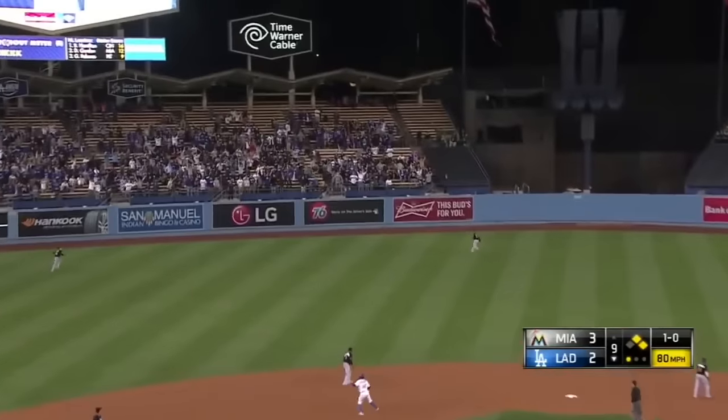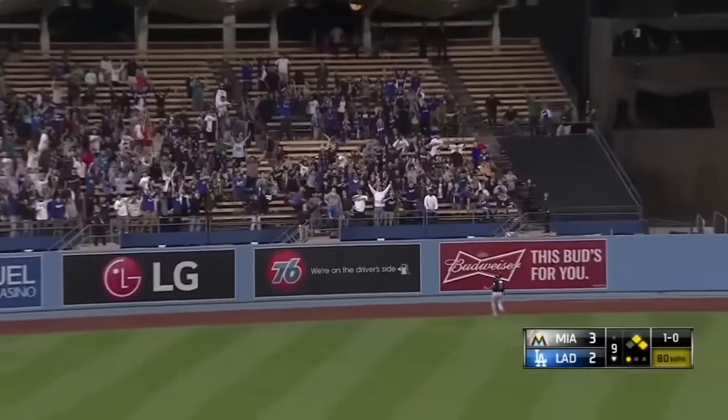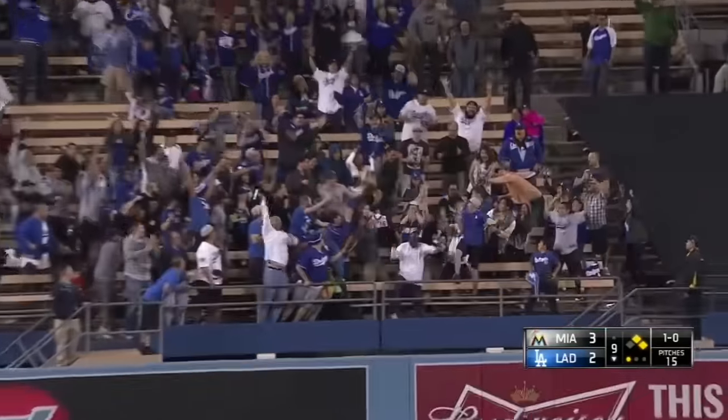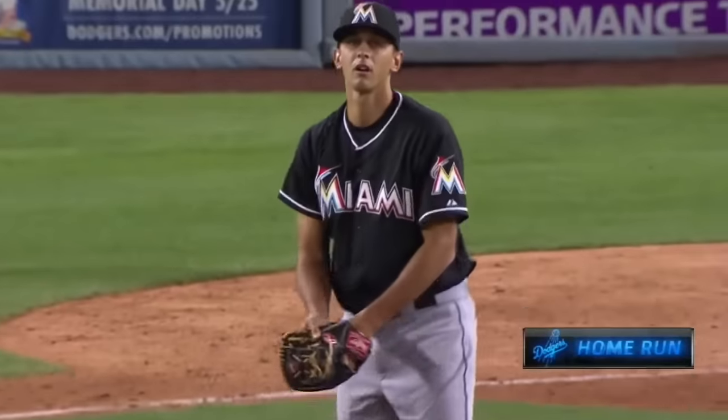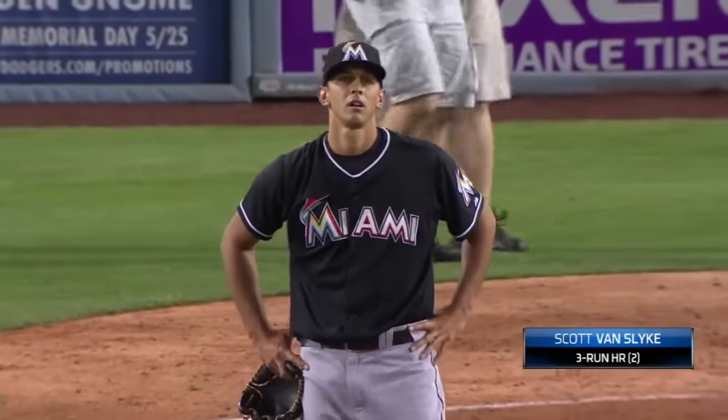And a high fly ball into deep left center — back goes Osama — the game gets tied.